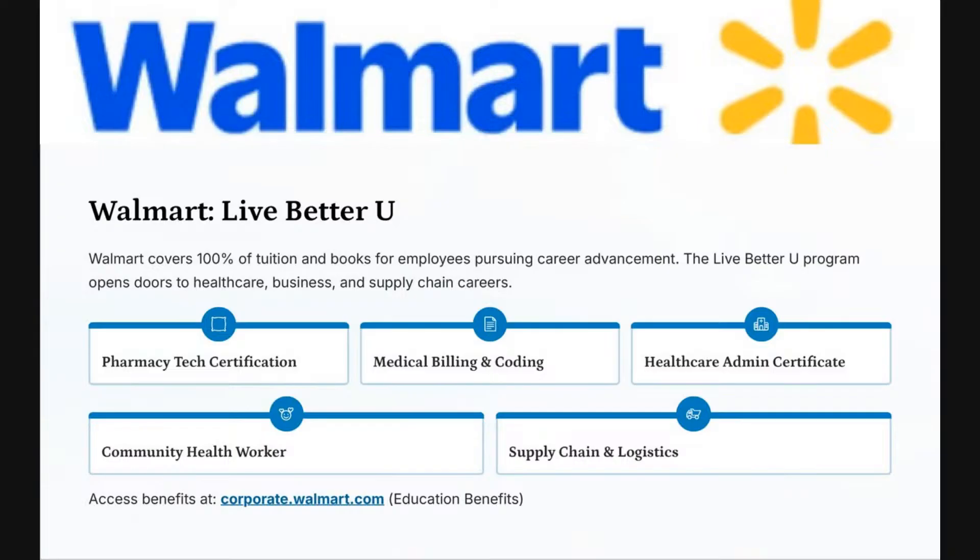Number three: Walmart's Live Better You. If you are a Walmart employee, Walmart covers 100% of tuition and books for those pursuing career advancement. The Live Better You program opens doors to health care, business, and supply chain careers. For those interested in medicine or the health care field, this one's for you.